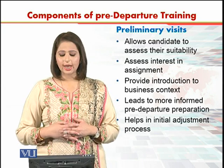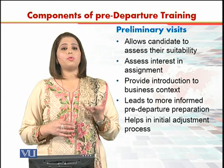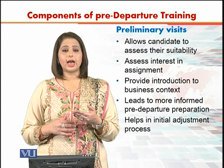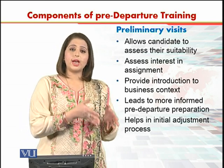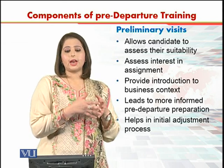Preliminary visits allow candidates to assess their suitability. If they think that they are suitable for this assignment, then they take up the assignment, so that the expatriate failure rate can be reduced.